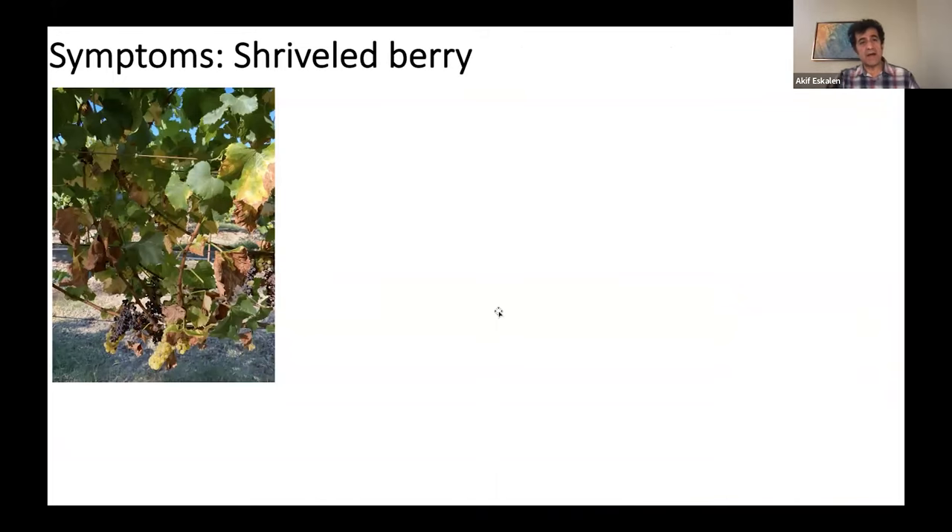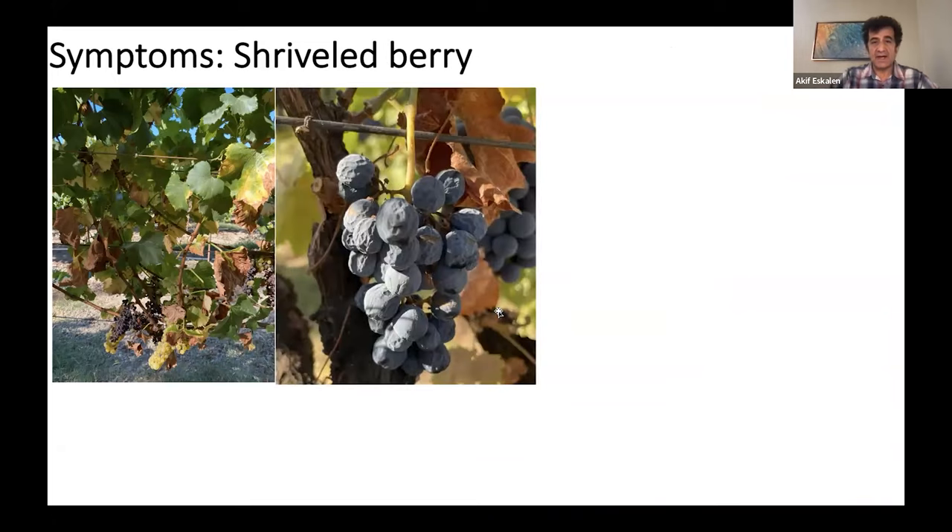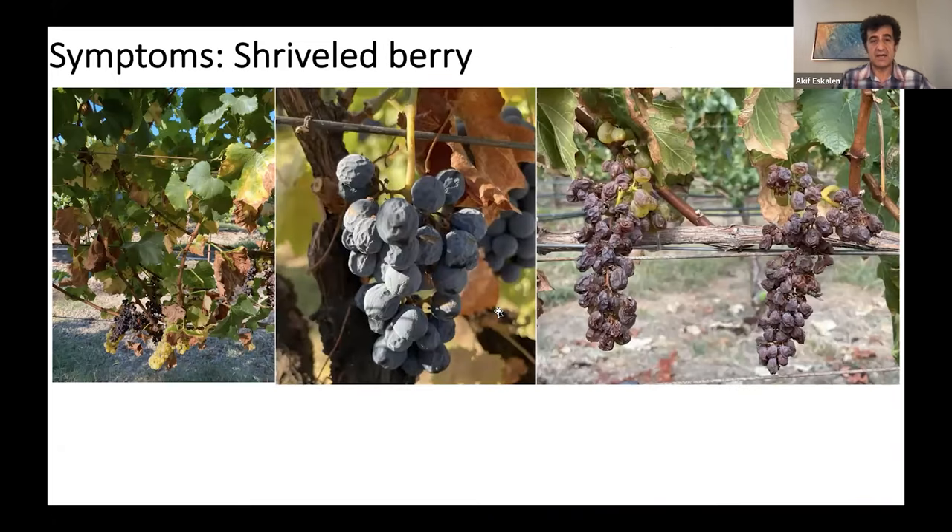Shriveled berry is another symptom. You can see the shriveled berry symptoms on both white and red varieties. It's quite devastating when you have heavy infestation on the grapevine.